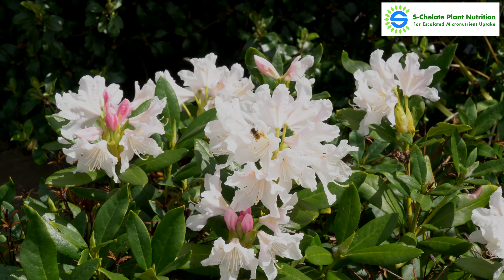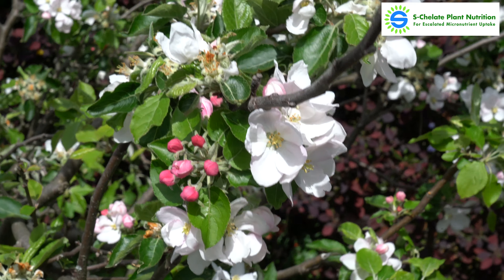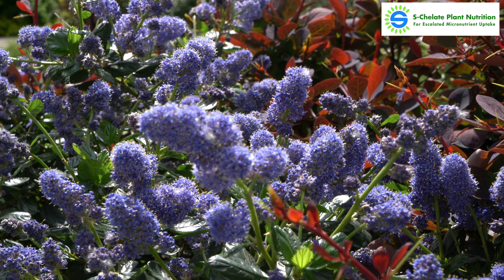Plants need to receive micronutrients for healthy growth, but in many areas of the UK and around the world, calcareous calcium-rich soils and clay soils are alkaline.